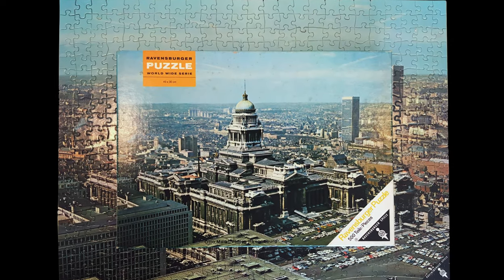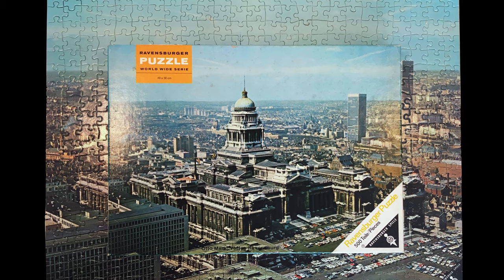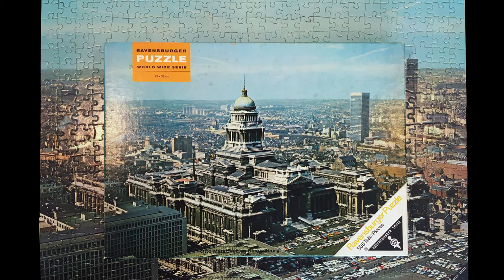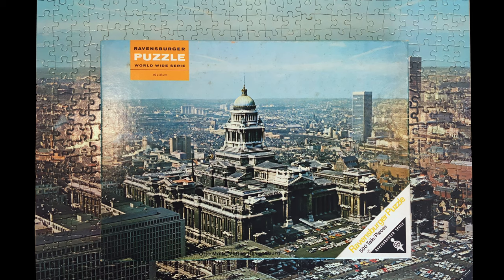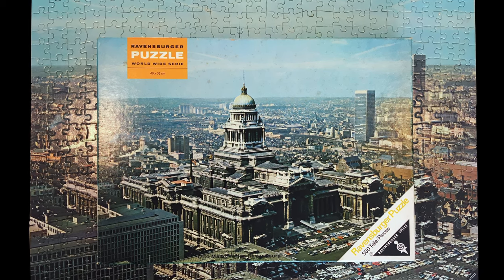Hey guys, welcome back. This week's puzzle is a photo from Brussels from 1970. It has a lot of buildings and a lot of sky, and you will see why I almost gave up on it.